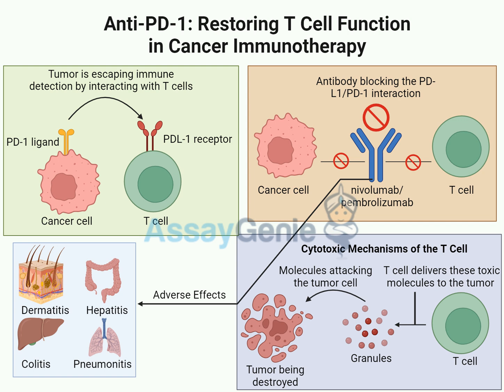When PD1 and PDL1 link up, it signals to the T-cell that everything's fine — like a checkpoint flashing the all-clear. But cancer cells have learned to exploit this system by expressing very high levels of PDL1 on their surface, waving a 'don't hurt me' flag even though they're anything but harmless. The T-cells receive this false all-clear signal, back off, and the cancer cells multiply completely unchecked.